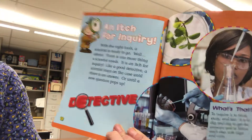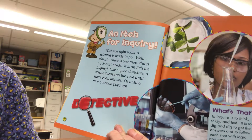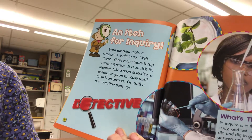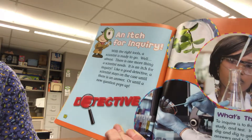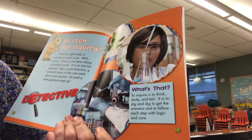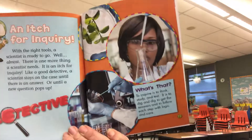An itch for inquiry. With the right tools, a scientist is ready to go — well, almost. There is one more thing a scientist needs: an itch for inquiry. Like a good detective, a scientist stays on the case until there is an answer, or until a new question pops up. To inquire is to think, study, and test. It is to dig and dig to get the answers and follow each step with logic and care.